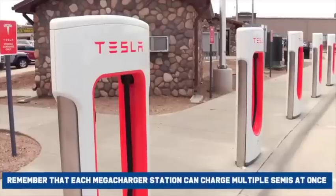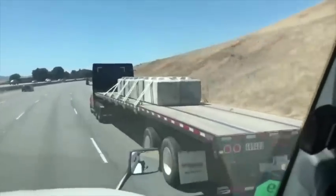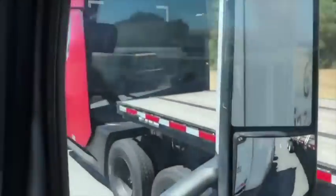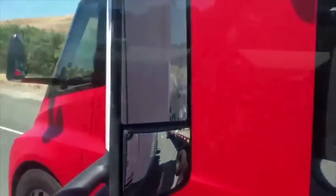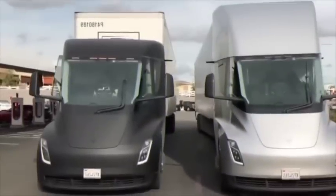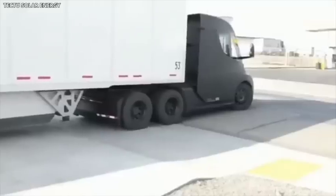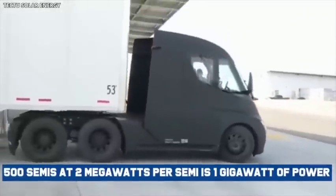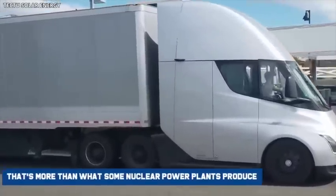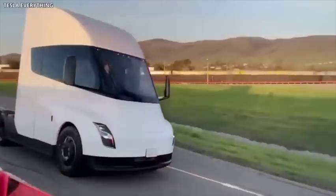Remember that each megacharger station can charge multiple semis at once. In large distribution hubs for a package delivery company, you're looking at over 500 trucks rotating on and off the megachargers. The numbers get ridiculous at the city or regional level when hundreds of battery-powered semis are on the road. You could expect 500 semis charging simultaneously at peak power — 500 semis at 2 megawatts per semi is 1 gigawatt of power. That's more than what some nuclear power plants produce, not including passenger vehicles.